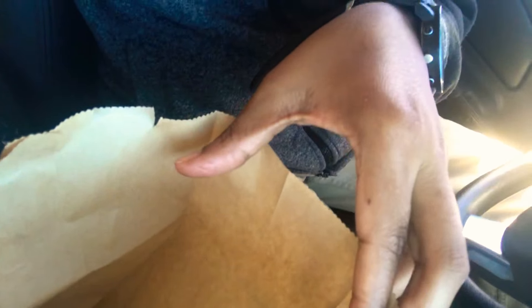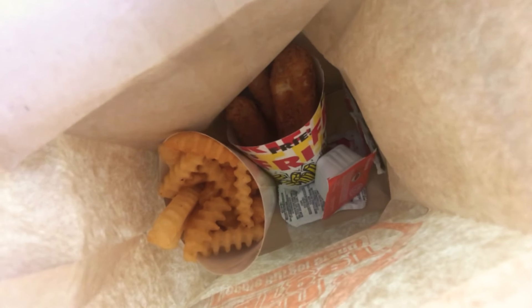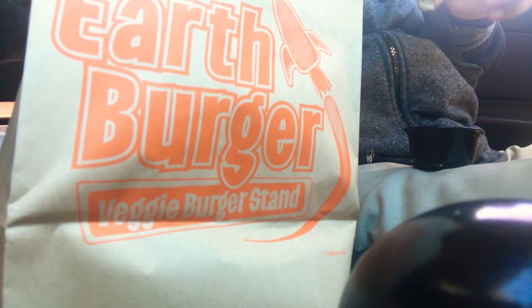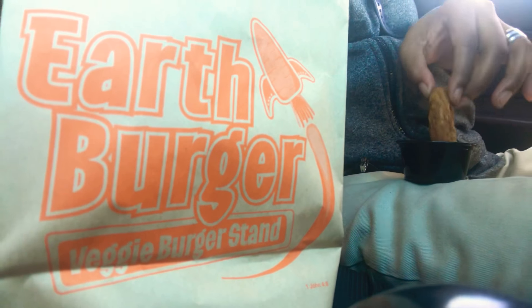I'm gonna make this really short because it's a little unfair — you guys can't see every little thing. As you can see, those are my french fries and there's the chicken strips inside the bag. I do have to be back at work. Vegan strip — they call it chicken strips — Earth Burger. Dip it in the sauce!